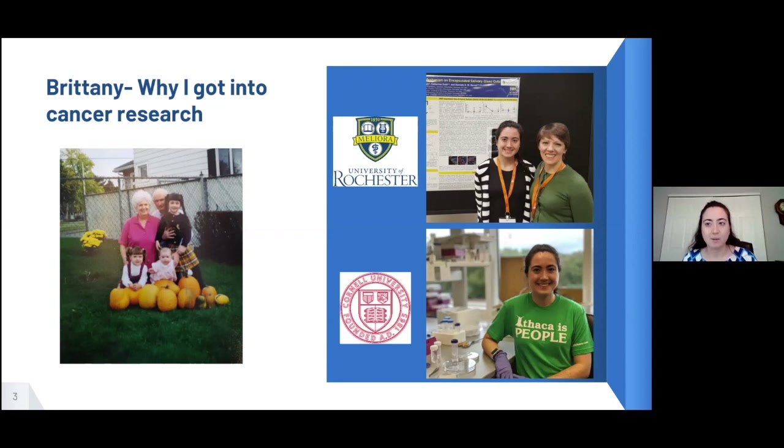Once I got into high school and started learning what cancer was, it really fascinated me. I went to the University of Rochester for my undergraduate degree in biomedical engineering, where I started working in research — on the other side of cancer, on survivorship research and improving quality of life after cancer treatment. I worked on salivary gland tissue engineering, trying to develop systems to culture salivary gland cells for cell transplants, for people who have head and neck cancers where radiation therapy kills cancer cells but also damages salivary gland cells.